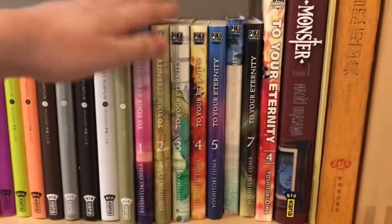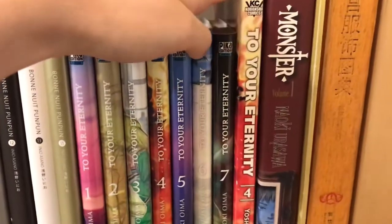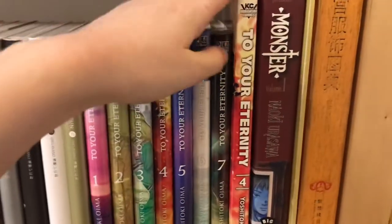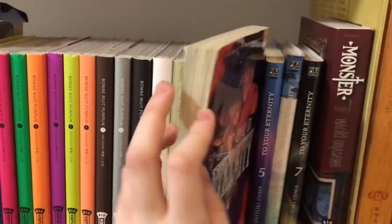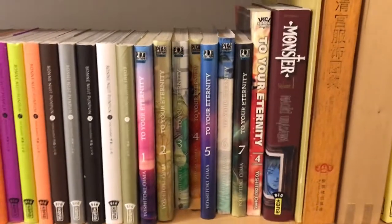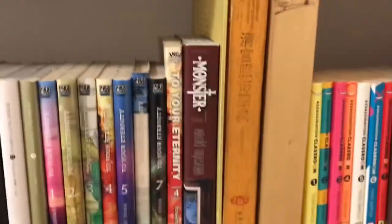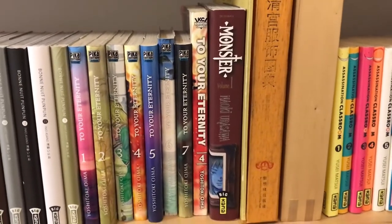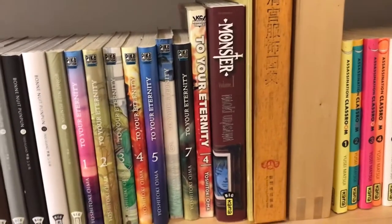Next up is the first seven volumes of To Your Eternity. I have the rest back in the UK. I also have one volume in English, which made me compare the English version — it's a lot bigger than the French version, and it also doesn't have a separate cover like the French version does. And that's why in my opinion most French versions are more accurate to the original Japanese editions. And then we have the first volume of Monster, as I was saying earlier. It's a series that is kind of all over the place — I'm pretty sure it's the only series that I have volumes of in all of the locations I've shown in this tour.